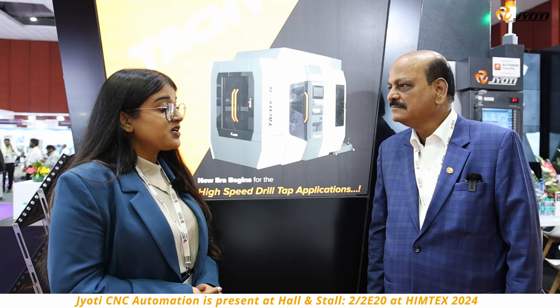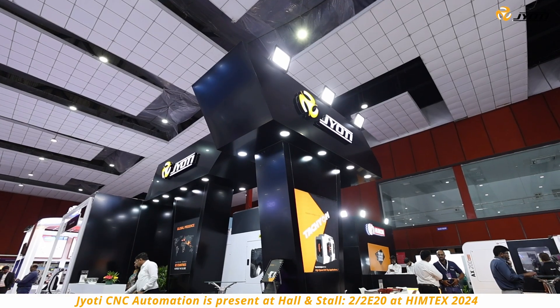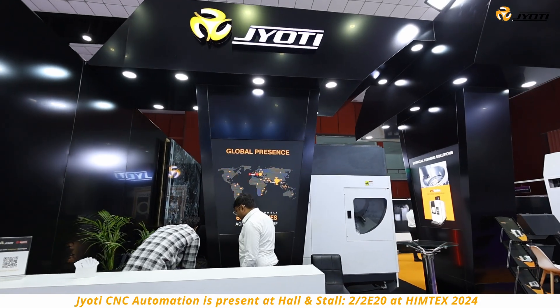Which Jyoti CNC machine models do you currently have on your shop floor and for how many years? We have KX-30, KX-100, KX-200 type of machines on the floor, and one machine we bought very long back.